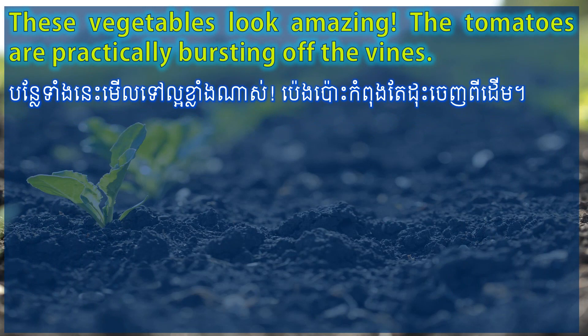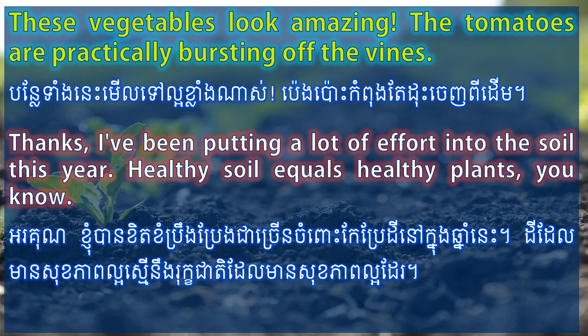These vegetables look amazing. The tomatoes are practically bursting off the vines. Thanks, I've been putting a lot of effort into the soil this year. Healthy soil equals healthy plants, you know.